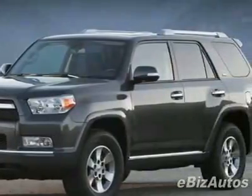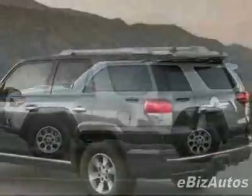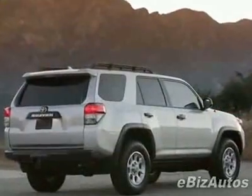This vehicle gets 17 miles per gallon in the city and 23 on the highway. This 4Runner boasts a 4.0-liter V6 engine and has a 5-speed automatic transmission.